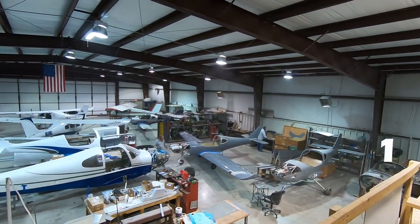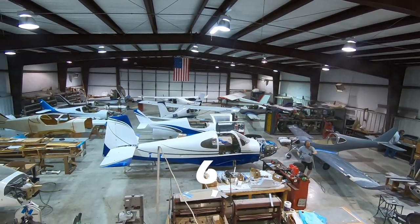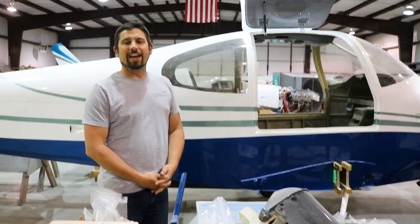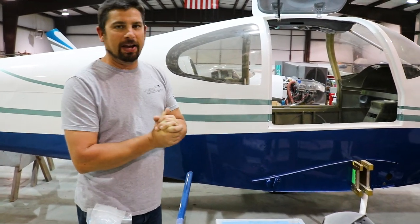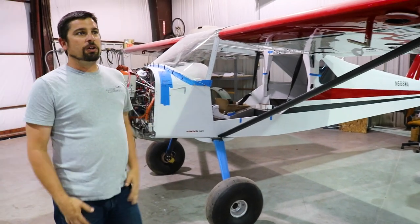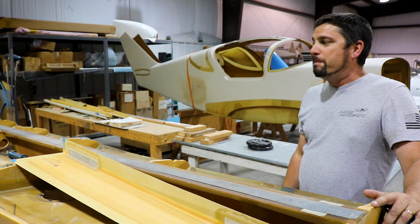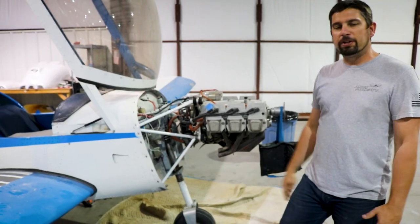How many planes does Nick have in his hangar? We're in the shop here, building airplanes, trying to make a living. We don't just build Lightnings, and we don't just build go-fast airplanes. This is one of our more ambitious projects in the shop — this is a Glasser Super 2 RG, just one of the things we like to do around here.